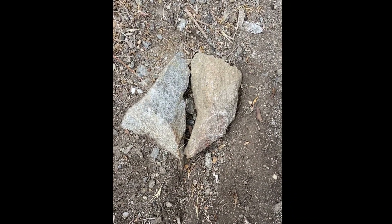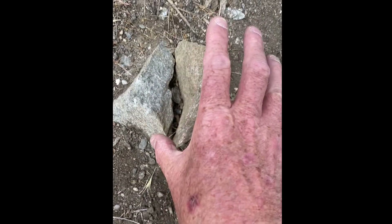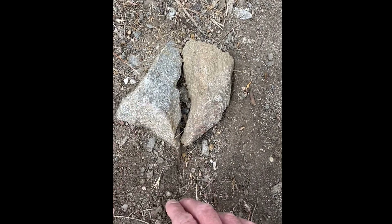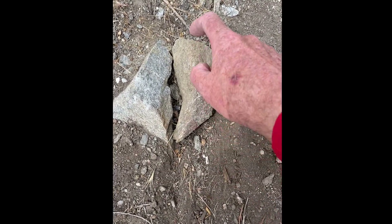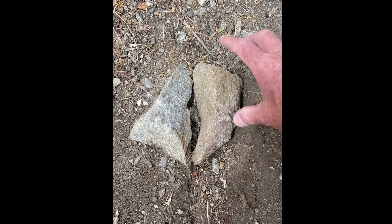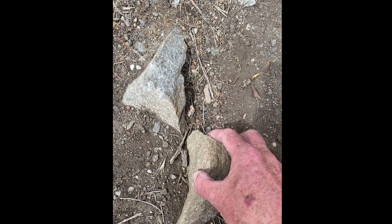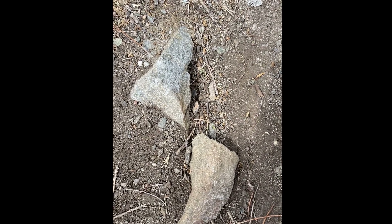The San Andreas Fault is a strike-slip fault, meaning it's not converging and it's not spreading apart — it's just going side to side. This would be the Pacific Plate, and LA would be down here, and this would be the North American Plate with San Francisco up there. As this fault moves it slides like this, so eventually in about 20 million years LA would be north of San Francisco.